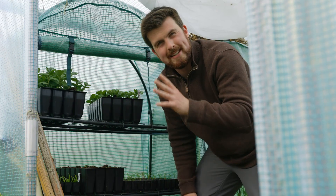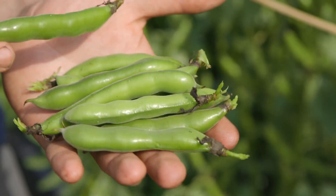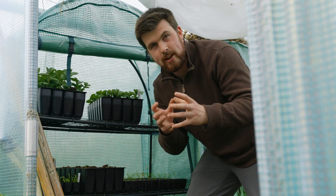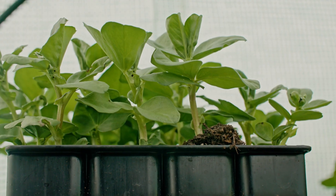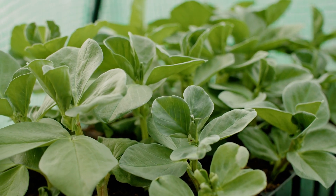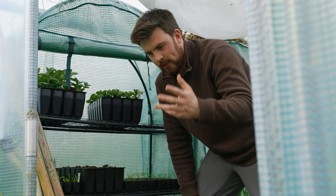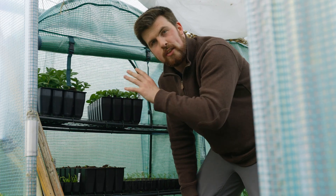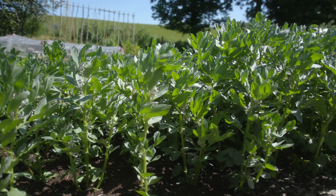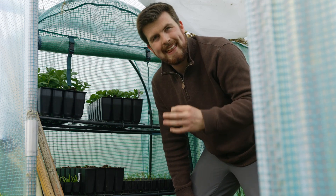An alternative to pea shoots is actually broad bean or fava bean shoots — you can also include field beans in that mix. These can be harvested in around three to four weeks, a little bit slower growing, and it's a great use for any spare broad beans you have at the end of the season. After the broad beans start flowering, you can pick the top shoots of the plant to help prevent blackfly, and you can enjoy those shoots either raw in a salad or stir fried — they're delicious.